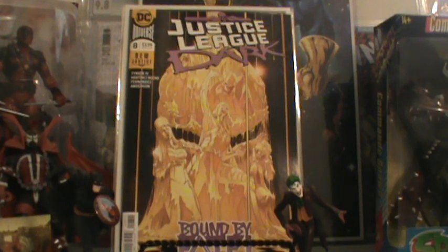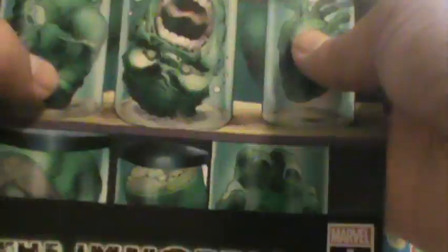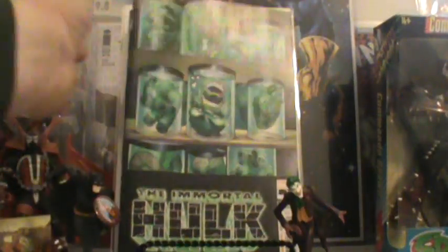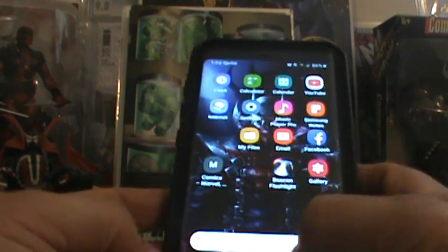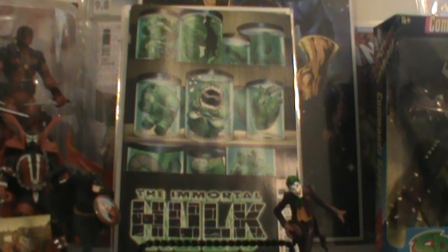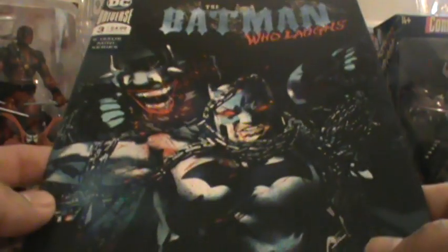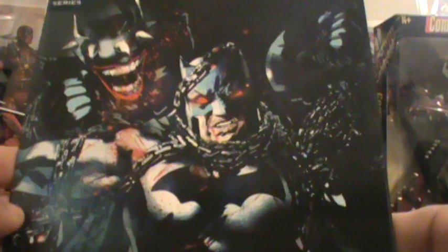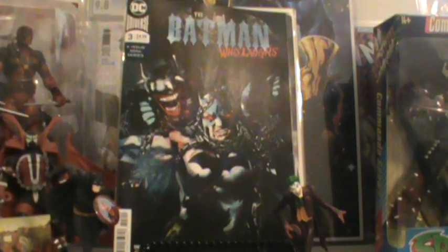They messed up — they gave me these two. This is the Immortal Hulk number 7, second printing. But I wanted the Immortal Hulk number 2, third printing. I don't know why they gave me those. And then there is the Bat Who Laughs — this is issue 3. This is the Jock issue — not his best work, I don't think. That looks kind of stabby.